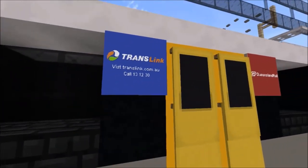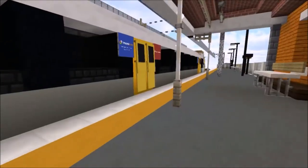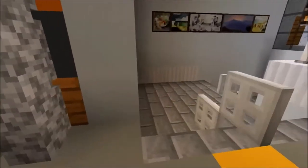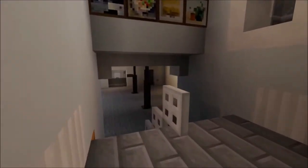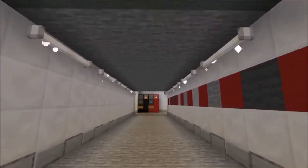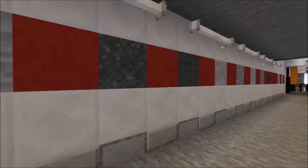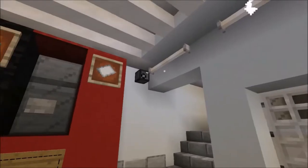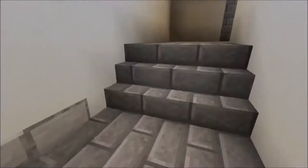Yeah, Translink — visit translink.com.au, call the number there, and Queensland Rail. Even though you can fly, we're going to be sensible and walk down the walkway to get to the other side. Here's the walkway which crosses under tracks one and two. There are lights here which I think are supposed to resemble the timeline of Queensland Rail's history. There are vending machines over here and of course another security camera.